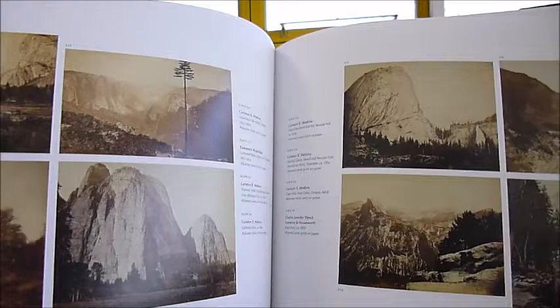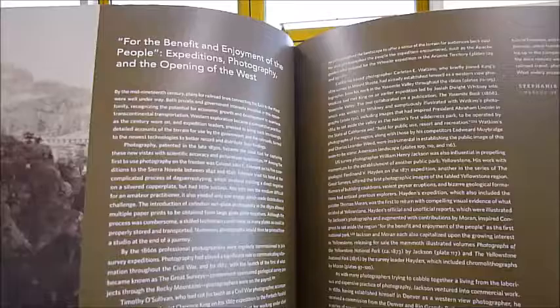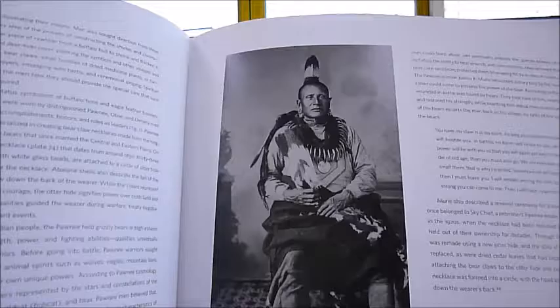Edward Muybridge, Cathedral Rocks — there on the left. The West as a landscape was really caught and captured on the new medium of photography, and also of course the work of Edward S. Curtis and others who documented the ethnic cultures.